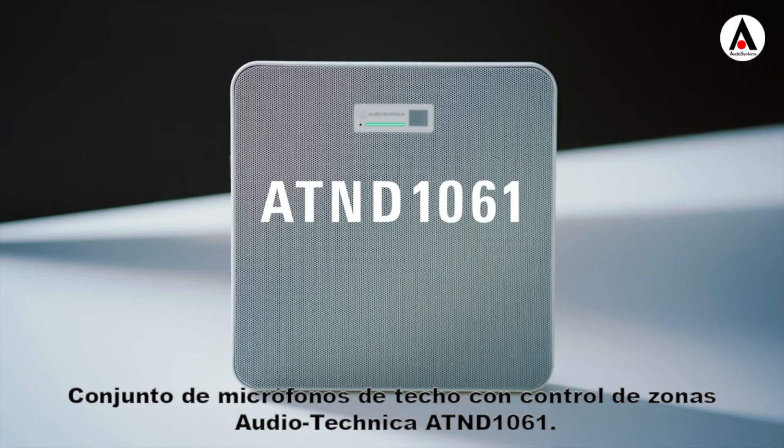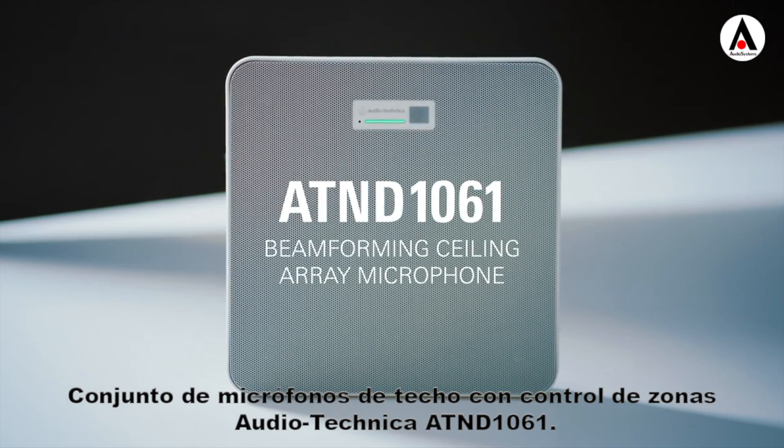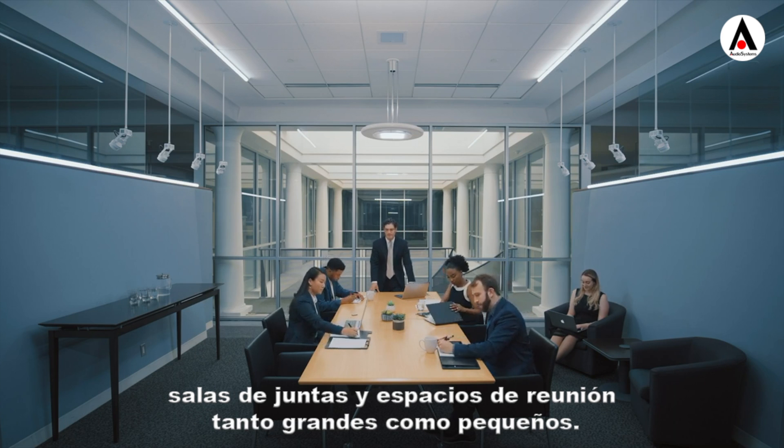The Audio-Technica AT&D 1061 Beam Forming Ceiling Array Microphone. An ideal solution for conference rooms, boardrooms, and meeting spaces, large and small.